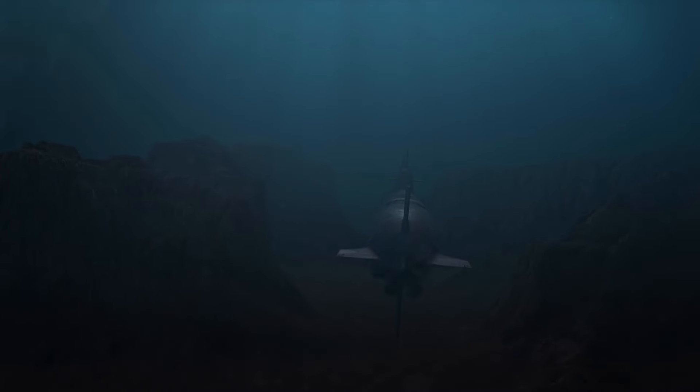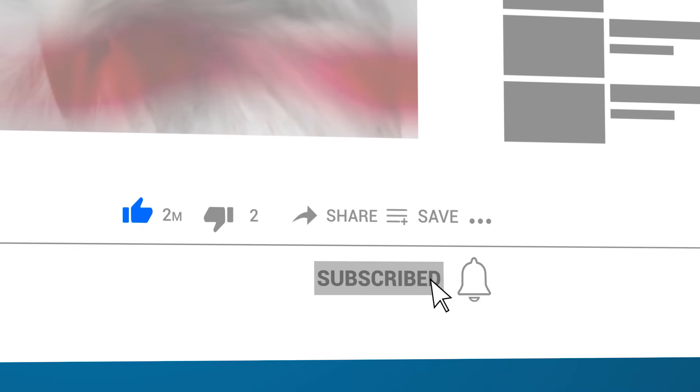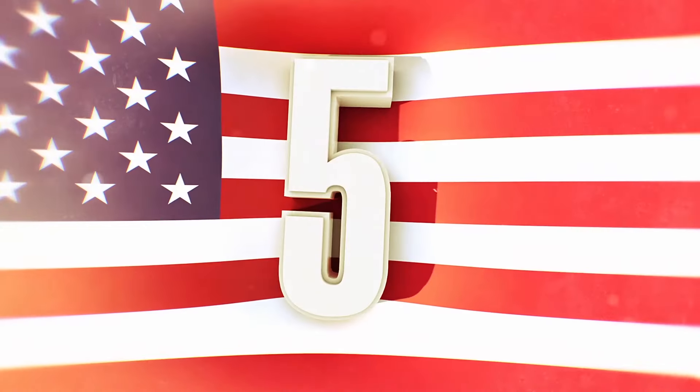Would you ever risk your life by diving into the ocean depths in a submarine? Let us know in the comments down below. And while you're at it, subscribe to the channel. Now, on to number 5.